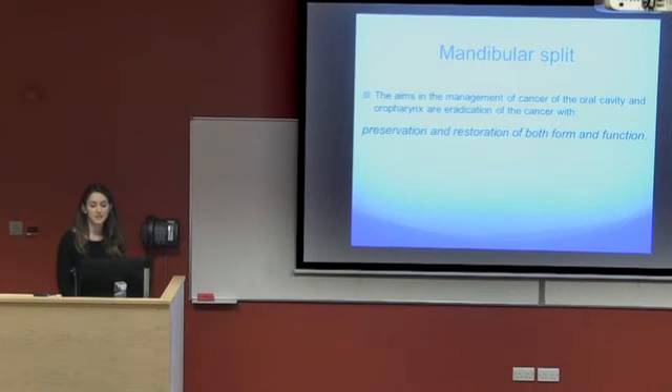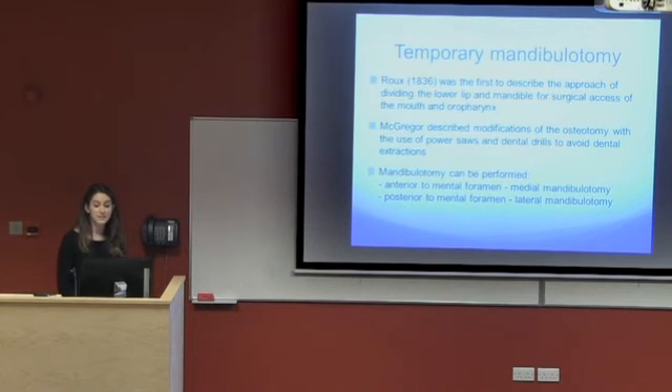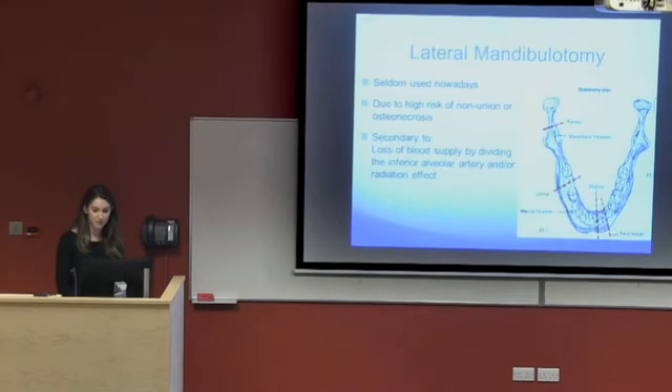The mandibular split procedure is really to preserve and restore both form and function of the patient. It provides better exposure for resection of the primary tumour and allows for microvascular flap reconstruction of the defect. Rue in 1836 was the first to describe this approach, and it was further developed by McGregor in the late 1980s using parasagittal cuts and dental drills to avoid dental extractions. There are two ways this mandibulotomy can be performed: medially through the center of the jaw, or a lateral mandibulotomy, as shown here.